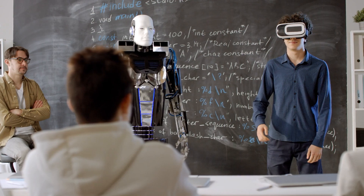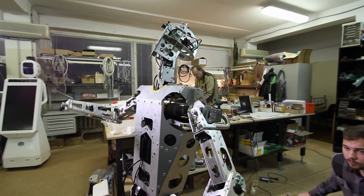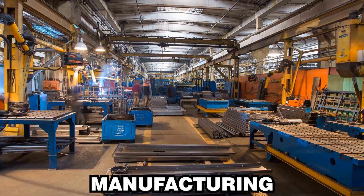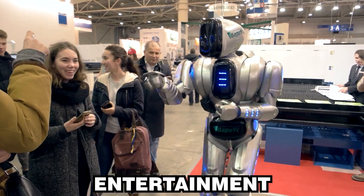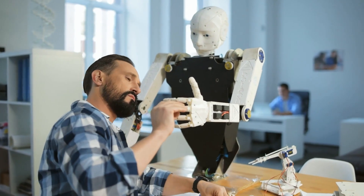In this video, we'll dive into how this incredible machine was created, the science behind its lifelike movement, and the potential it holds to reshape industries like healthcare, manufacturing, and entertainment. Get ready to explore a future where robots are closer to being truly human than ever before.